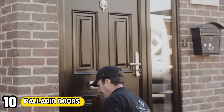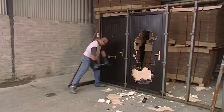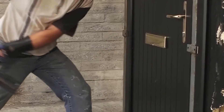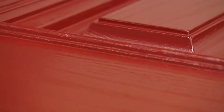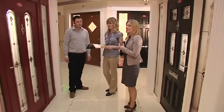Number 10: Palladio Doors. Palladio Doors represent the pinnacle of craftsmanship and elegance in entryway design. Renowned for their exquisite aesthetics and uncompromising quality, Palladio Doors offer homeowners a combination of timeless style and exceptional durability. Crafted from high-quality materials such as composite PVC, these doors exude luxury while providing superior resistance to warping, fading, and weather damage.